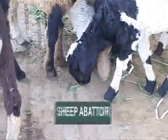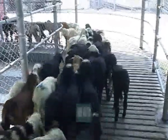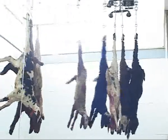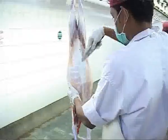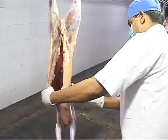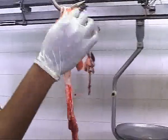Each sheep abattoir has a slaughtering capacity of more than 200 sheep per hour. The processes followed are similar to those employed with buffalo processing lines, where the livestock undergo ante-mortem and post-mortem examinations. Total traceability is ensured at each and every stage.